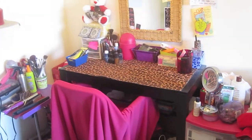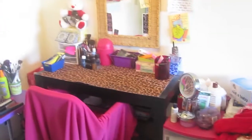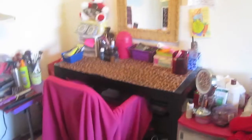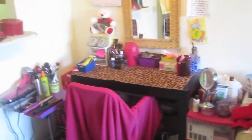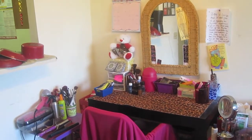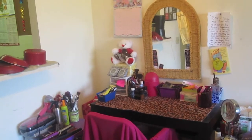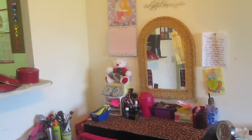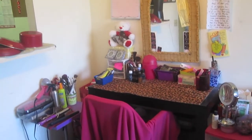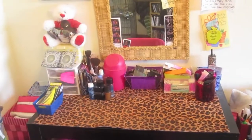Hey ladies, it's Miss Glam. I've gotten a lot of requests to do my makeup collection and show where I film, so I'm gonna show y'all all of that. First of all, I want to tell y'all I'm not bragging — when y'all see my collection, it's nothing to brag about. It's really not organized right now because I'm trying to find more storage units, and hopefully we'll be moving soon to a bigger place where I can have my own room.